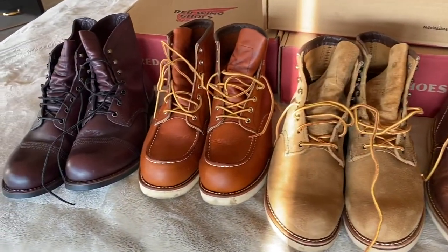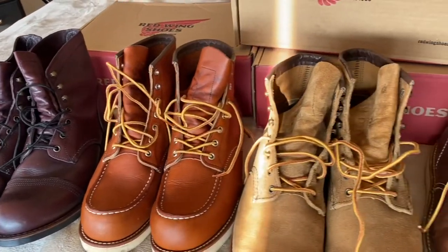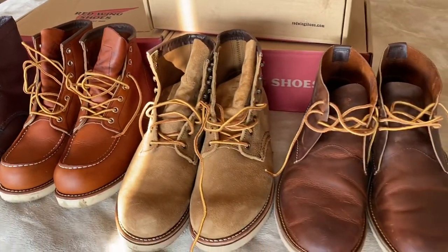That's my favorite collection of Red Wing boots. Please subscribe and keep commenting. Thank you.